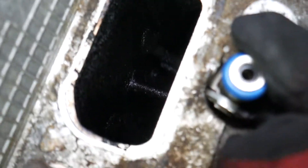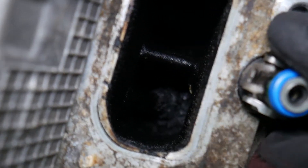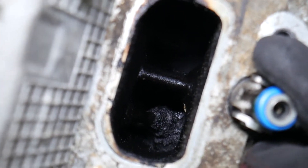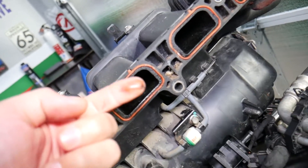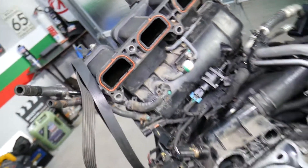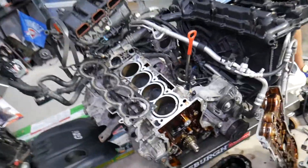But looking at this engine, we can see the problem right here. Check out how dirty the valves themselves are - there's a lot of carbon and oil buildup on the intake valves. And if you check the intake manifold right here, there is a lot of oil inside the whole intake manifold. So that tells me it's only one thing.